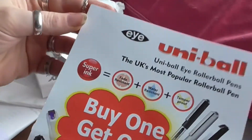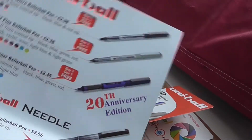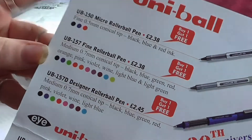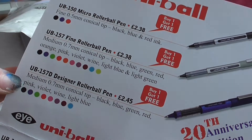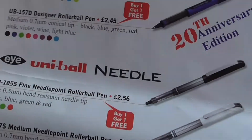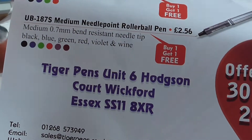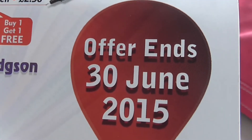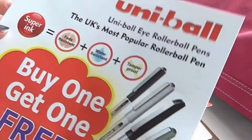They also have a deal at the moment on these, which is buy one get one free, and that's on all of the Uniball Eye range. So they've got the Micro Rollable Pen, the Fine Rollable Pen which comes in all those colours, whereas the Micro only comes in black, blue, and red. And the Designer Rollable Pen, which is the 20th Anniversary Edition, comes in all of those colours. Then we have the Needle, the Fine, and the Medium. That offer ends the 30th of June 2015.